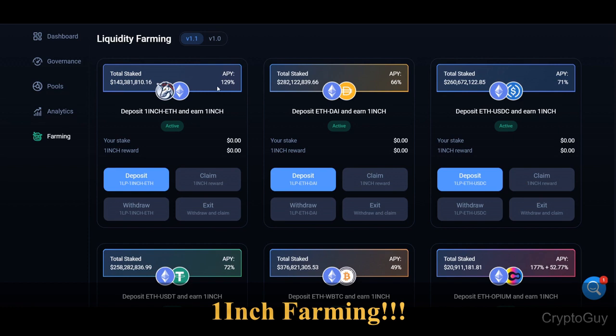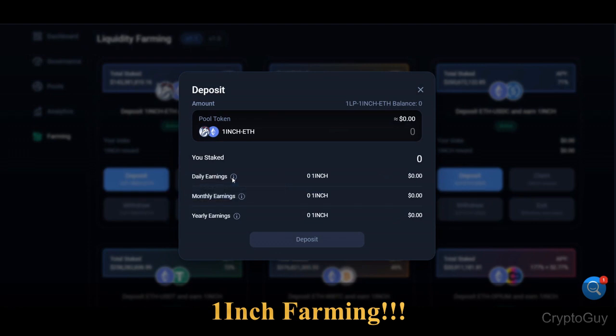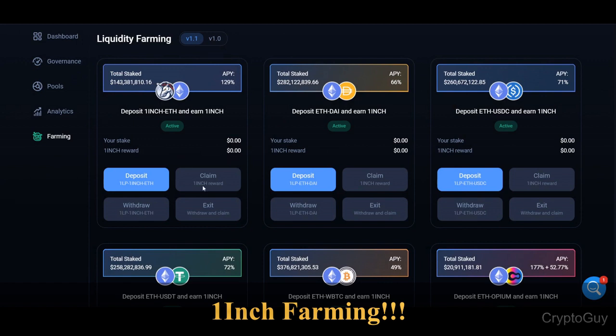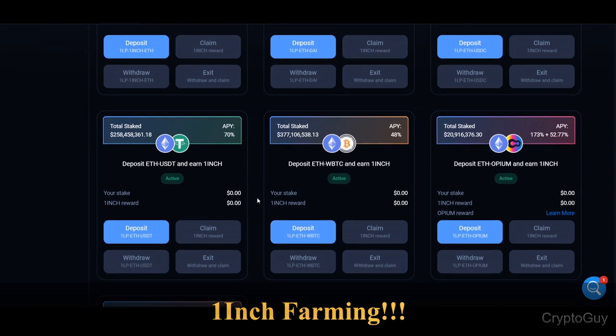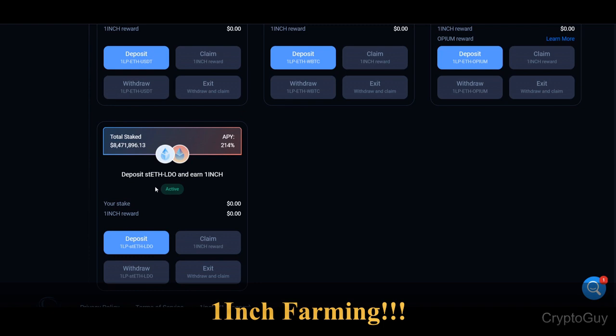Right now the APY is almost 130 percent — paid in Ethereum plus 1inch. You can just deposit here and see your daily earnings, monthly earnings, and yearly earnings. Once you start earning you can claim, withdraw, or edit your position. You can also participate in ETH/DAI on 1inch, and deposit ETH/USDC and 1inch plus other pairs. Activate one and you'll get 214 percent reward just by depositing those tokens.